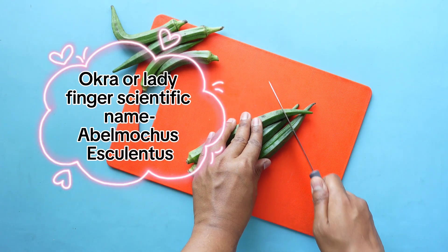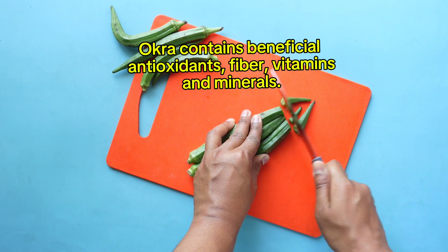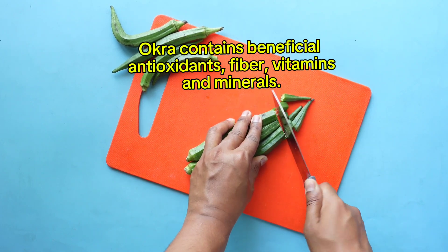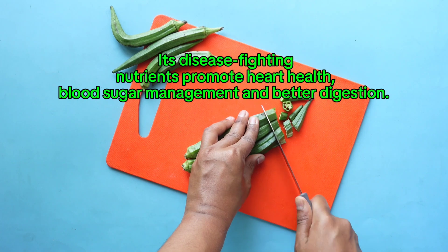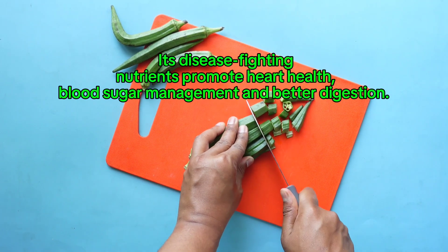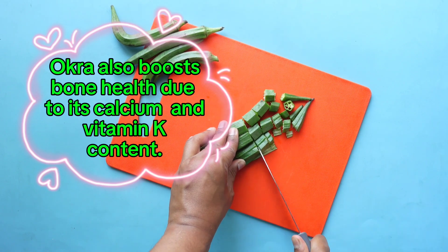Okra or ladyfinger, scientific name Abelmoschus esculentus. Okra contains beneficial antioxidants, fiber, vitamins, and minerals. Its disease-fighting nutrients promote heart health, blood sugar management, and better digestion. Okra also boosts bone health due to its calcium and vitamin K content.